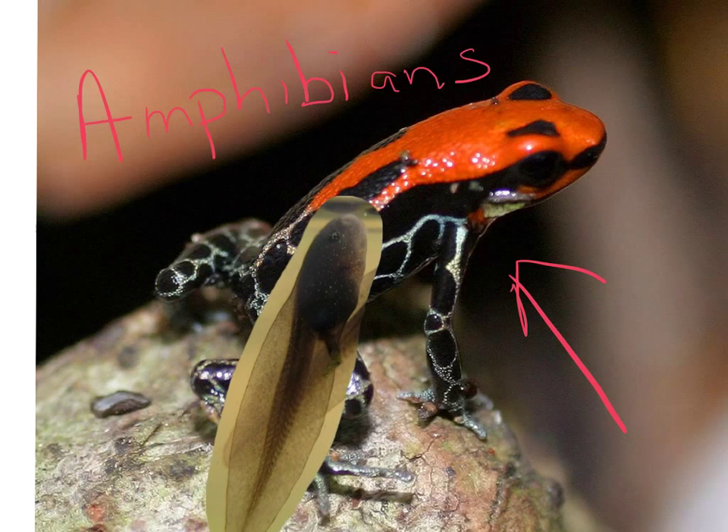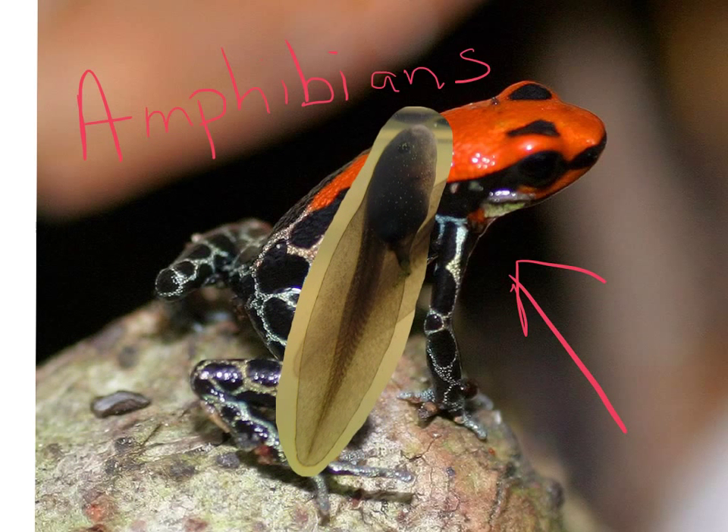This is a tadpole, which is a baby frog or a baby toad. They live in the water with gills, and as they get older, they'll shed those gills and grow lungs, as we mentioned earlier.